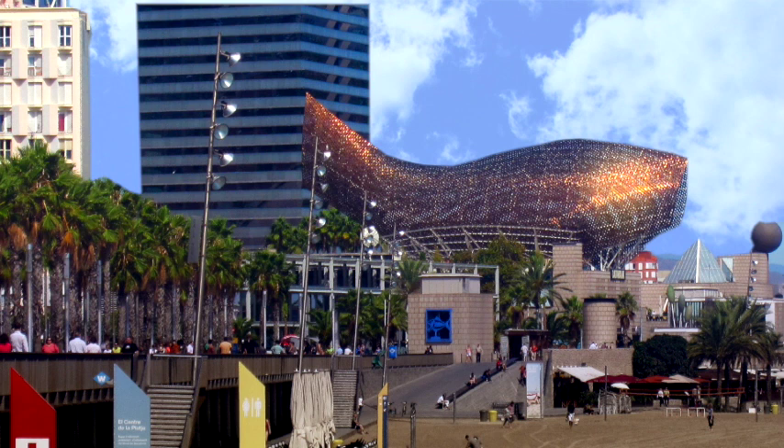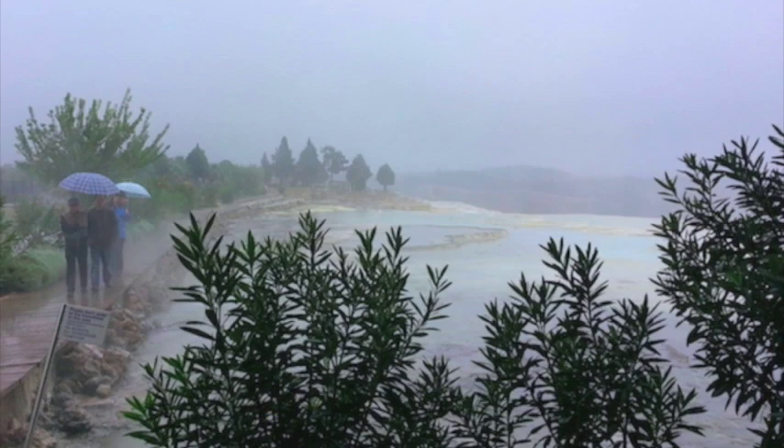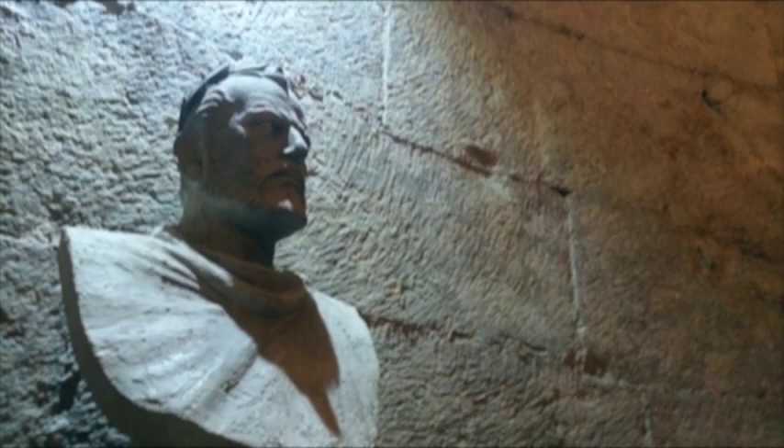Architect Frank Gehry's famous fish in Barcelona. The top of the rock in Edinburgh, Scotland. Carbonate deposits in Pamukkale, Turkey. The Roman Emperor Diocletian's palace in Split, Croatia.